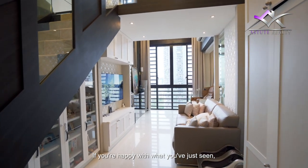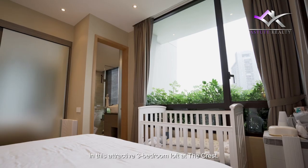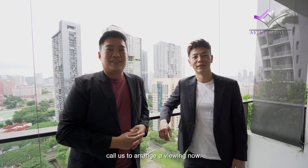If you are happy with what you have just seen, now is the opportunity to raise your family's lifestyle to the next level in this attractive 3-bedroom loft at The Crest. Once again, I'm Jeffrey and I'm Melvin. Call us to arrange for a viewing now. See you soon!